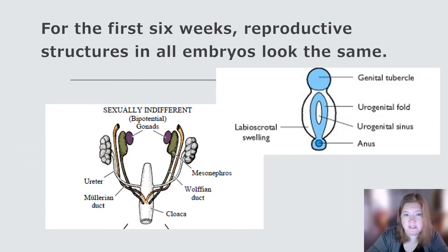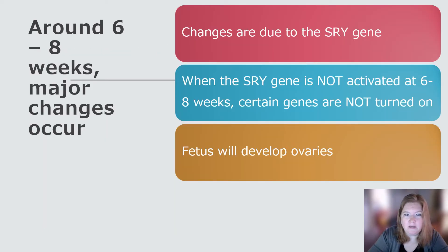Remember, for the first six weeks, reproductive structures in all embryos look the same. They will either develop in one path or another. Around six to eight weeks, some major changes occur. Changes are due to the SRY gene. When the SRY gene is not activated at six to eight weeks, certain genes aren't turned on, and the fetus will develop ovaries.